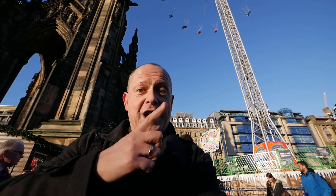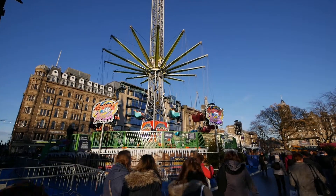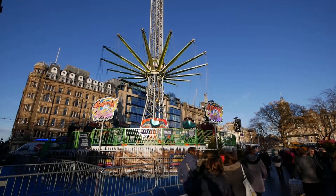Here we are at the Star Flyer, right next to the Scott Monument. Don't you just love that contrast between old and new? Actually, do you know what? Let's go up the Scott Monument instead — I bet we'll get a fabulous view from the top.